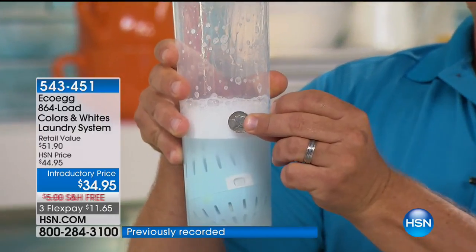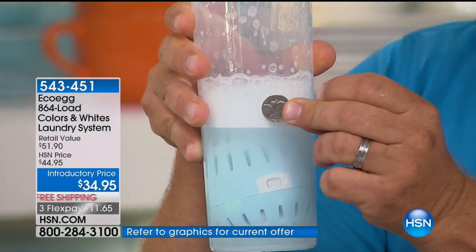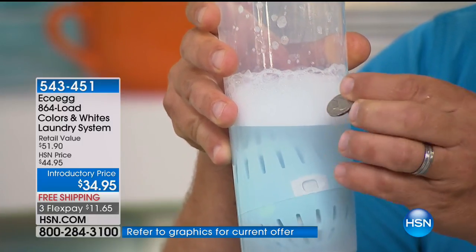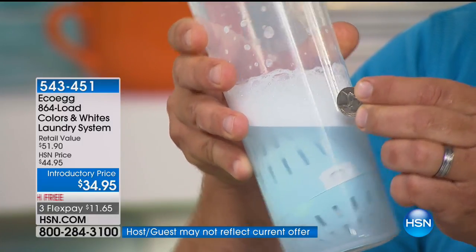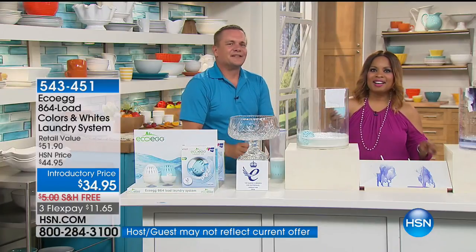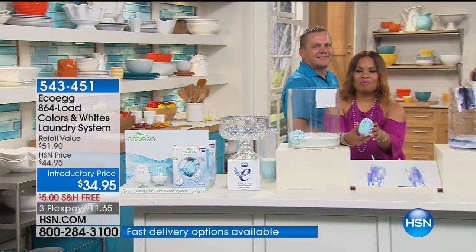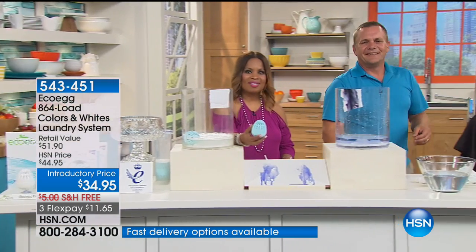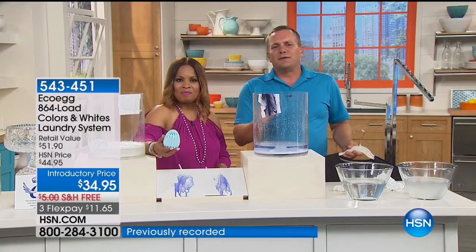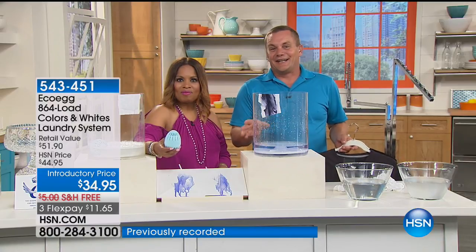When you guys first came out with this, I thought I don't know if this will work. But I have a cleaning business and I've bought several now because they are so great. I highly recommend anyone that's watching — it is a really good product.